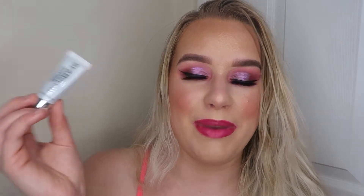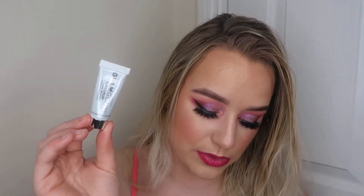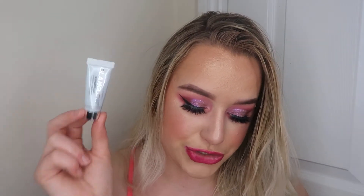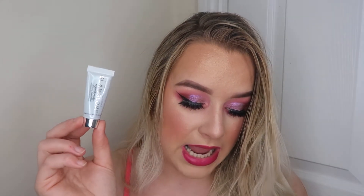Then I've got a little mini GlamGlow. This is the Super Mud Cleansing Treatment. This is what I need in my life — I always struggle with breakouts. It combats common skin concerns and leaves your skin glowing. It's a best-selling formula and it helps to fight imperfections.